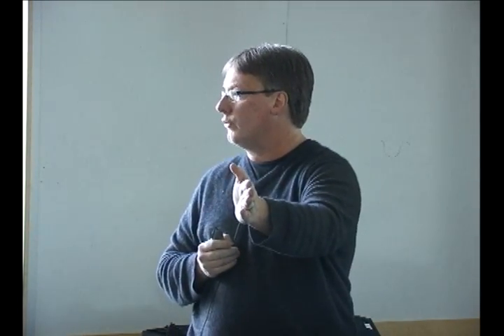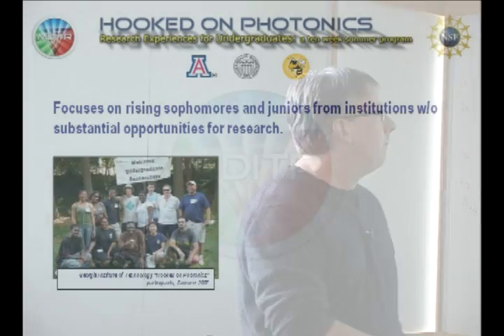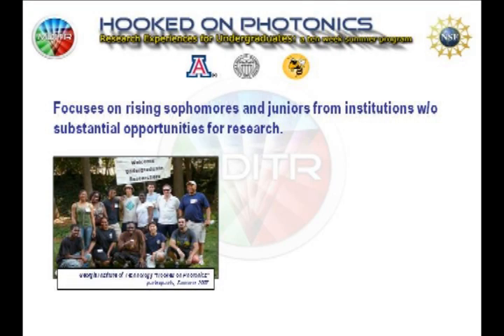What we're trying to do with an REU program, broadly defined, is entice undergraduates to basically pursue STEM careers — end of story. We have, as a country, a real lack of people entering STEM fields and getting advanced degrees. REU programs are one strategy that funding agencies like NSF are using to hopefully increase what's called the STEM pipeline: the number of students pursuing advanced STEM degrees.